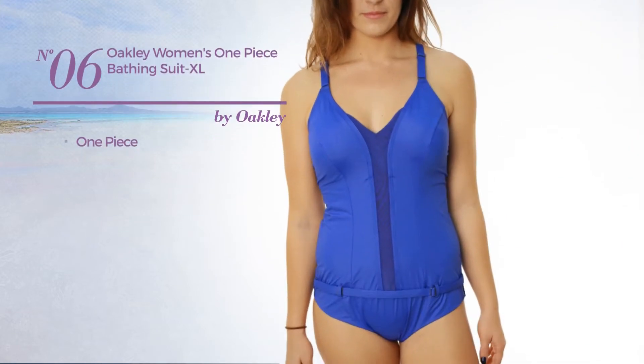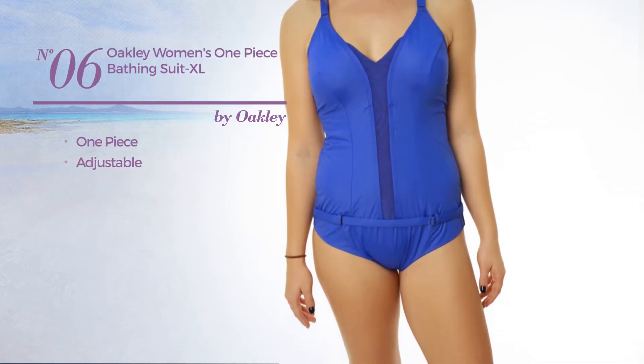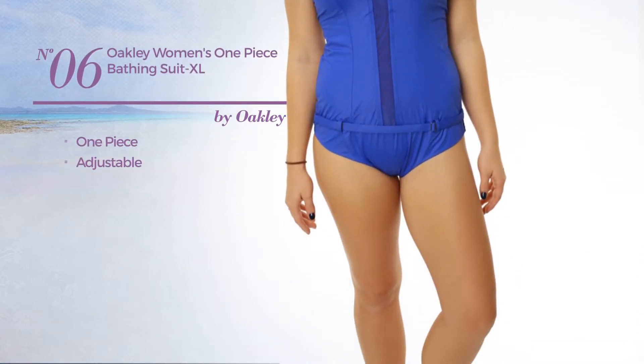Number 6. A One-Piece Suit made of adjustable material. Available in 2 other colors.